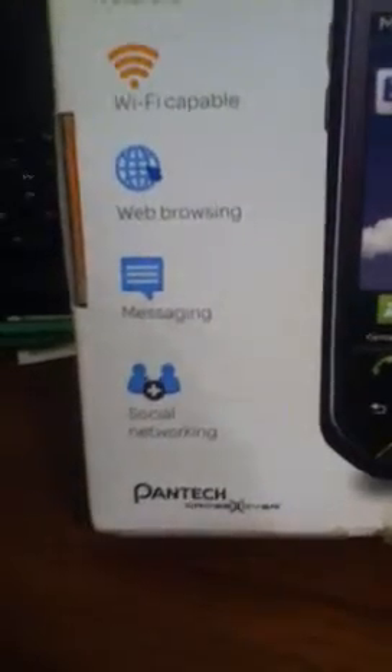Hey guys, this is Mr. Wyatt 3131 and I come here with a new phone that I got. I got an AT&T phone. It has all these cool stuff — it has Android, Wi-Fi, web browsing, messaging, social networking, and the company is Pantich and it says right here: Crossover. That's the company.